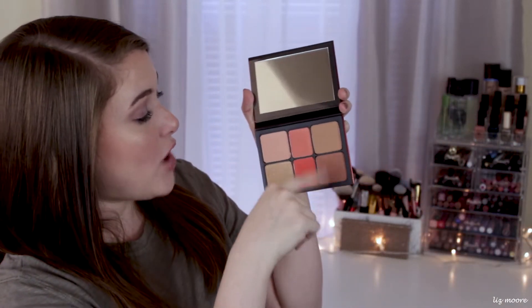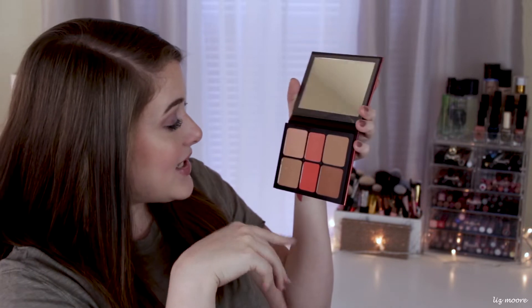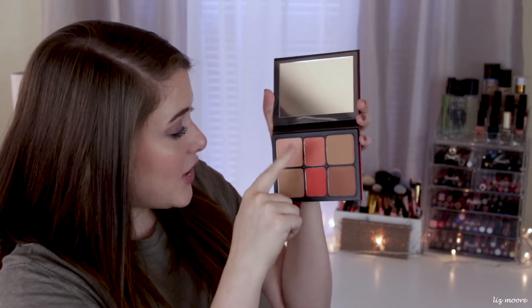The last thing I got from the Ulta 21 Days is the Smashbox Ablaze Face Palette. This popped up as one of the bonus items they randomly threw in, and I love the Cali Contour Palette so I had to get this one as well — and why not get it half off? It has two contouring or bronzer shades, some blushes, and highlights. I don't have any blushes that are this color and I love my Cali Contour Palette, so I figured I could add this to the collection. They have another one they released that I've been eyeing too.